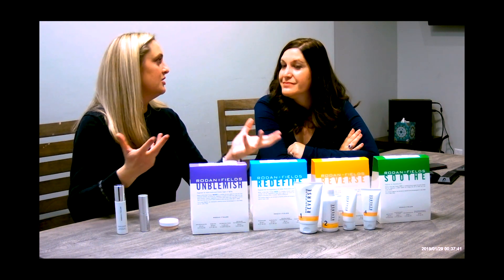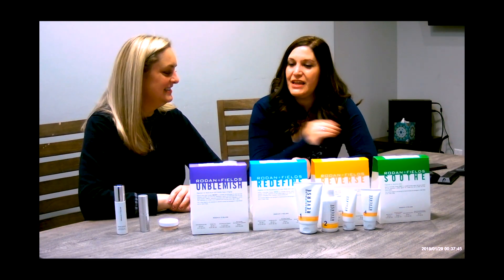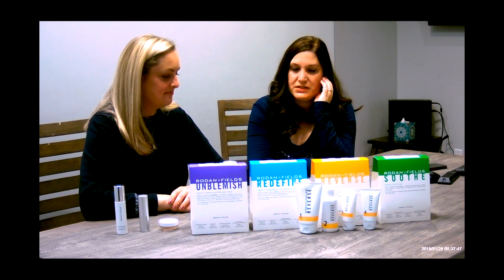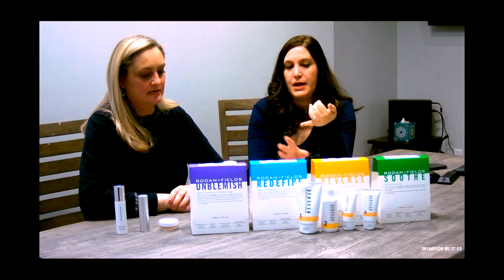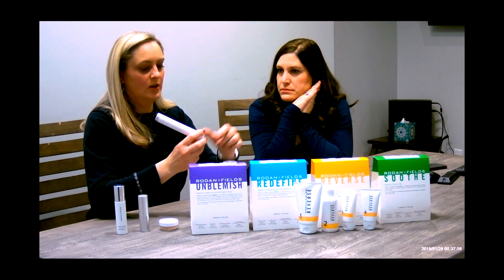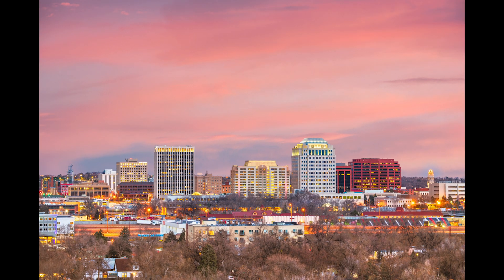Thank you so much for coming back and being our guest. We put all of Leah's information in the description below so you can reach out to her. If you'd like to be featured, reach out to me and I'll make the arrangement. Remember who to call for all of your fabulous real estate needs — and your Rodan and Fields queen. Make it a fabulous day. Bye!